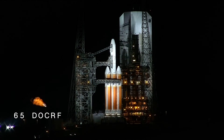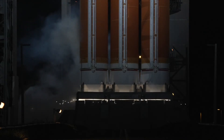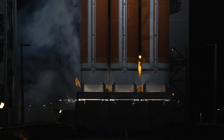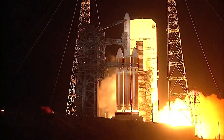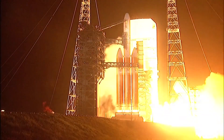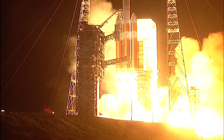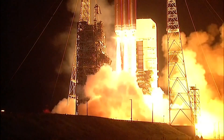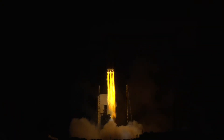15 seconds. Ruffy ignition. T minus 10, 9, 8, 7, 6, 5, 4. We have ignition. 3, 2, 1. And liftoff of the United Launch Alliance Delta IV Heavy rocket, carrying NRL-68 for the National Reconnaissance Office.